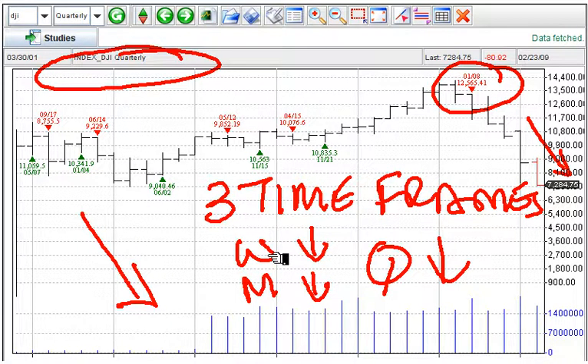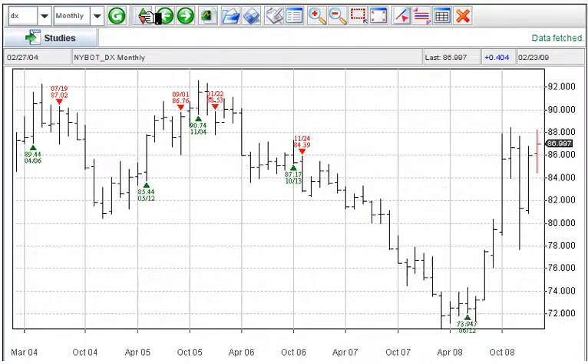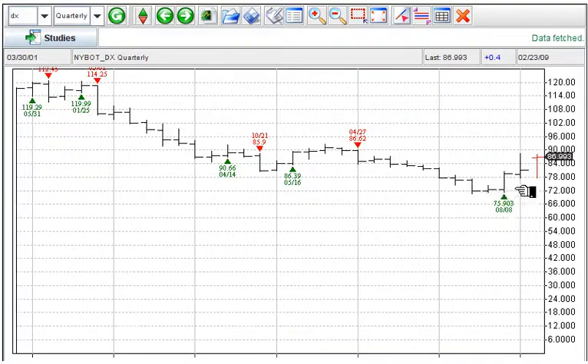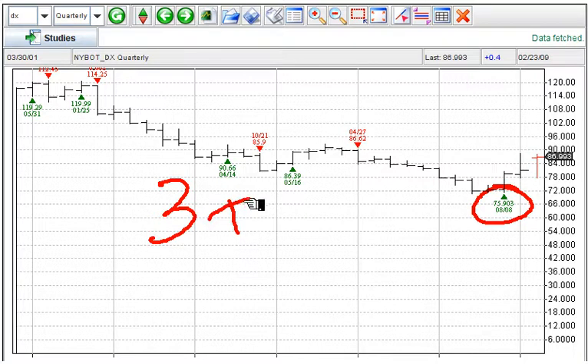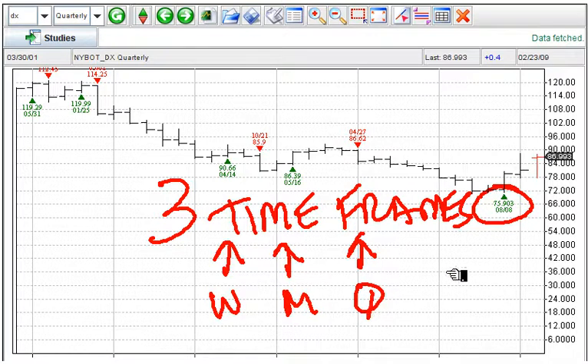The next market we're going to look at is the dollar index. Weekly trend: up. Monthly trend: up. Quarterly trend: up. So again, three time frames — all three are positive, positive, positive. Weekly, monthly, quarterly — trend is up for the dollar.